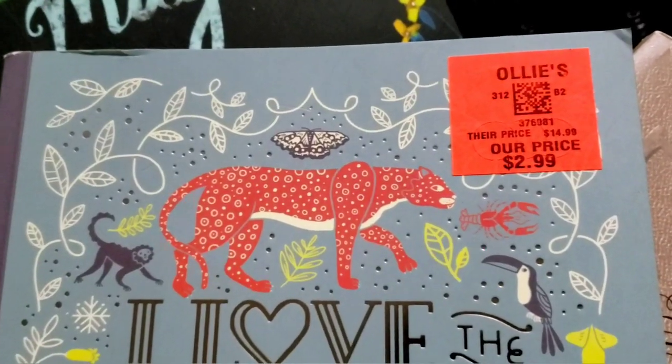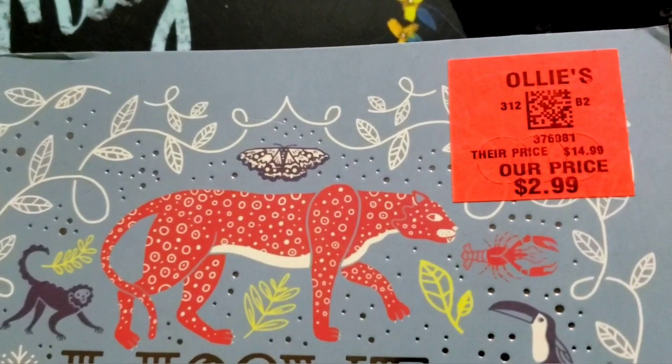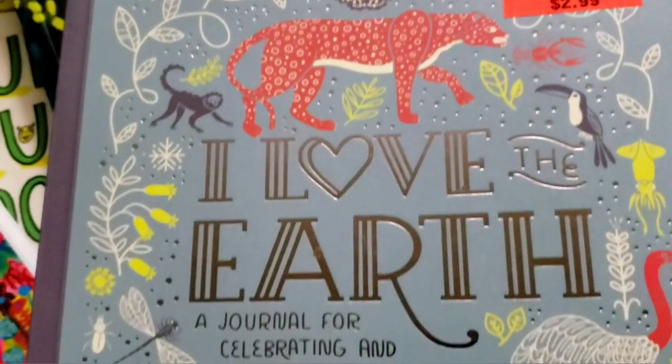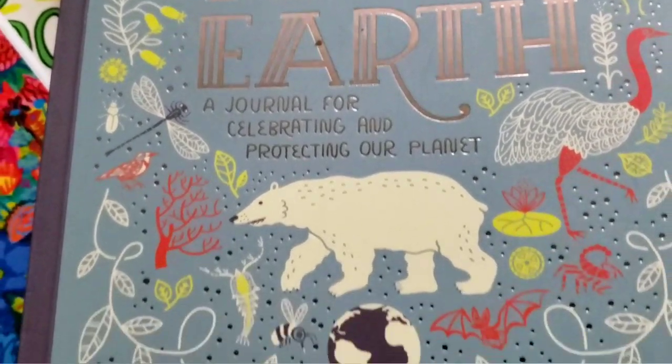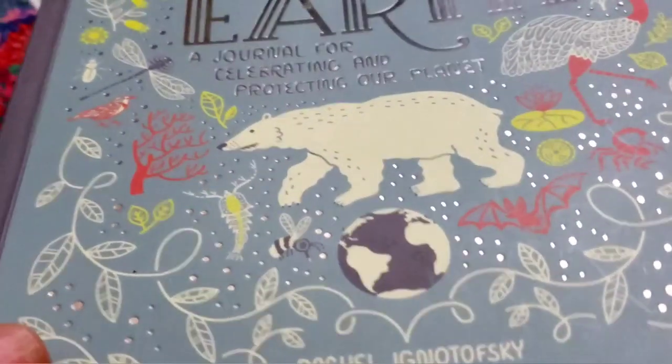So this first one I got at Ollie's. It says it was $14.99, but I got it for $2.99, and it's called "I Love the Earth: A Journal for Celebrating and Protecting Our Planet." And it's shiny.